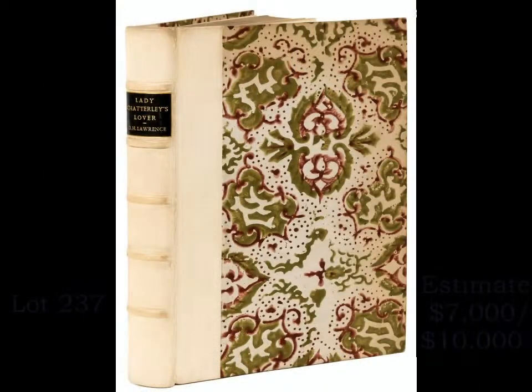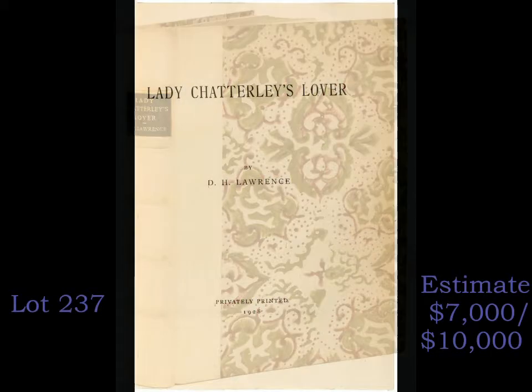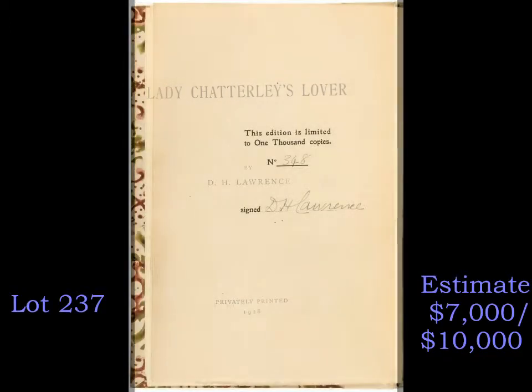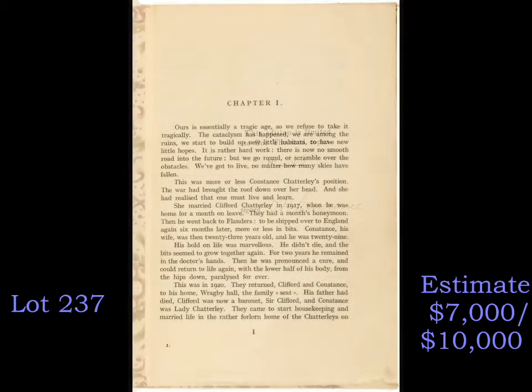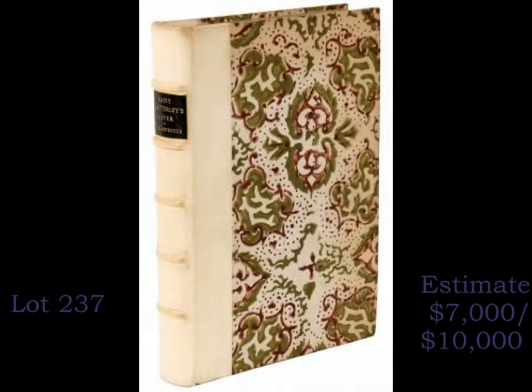The most valuable item in the auction is this true first edition of Lady Chatterley's Lover by D.H. Lawrence, one of 1,000 copies signed by the author, privately printed in Florence, Italy. It is not to be confused with the numerous and far less valuable pirated editions, which also claimed, spuriously, the limitation of 1,000 copies, but were not signed and were printed on much cheaper paper. The present copy is attractively bound in decorative paste paper boards backed with white pigskin, and is expected to sell for between $7,000 and $10,000.